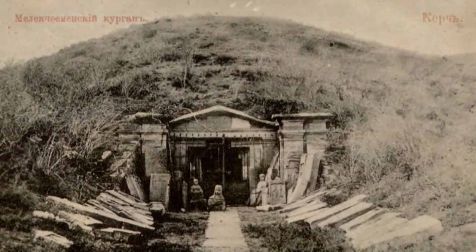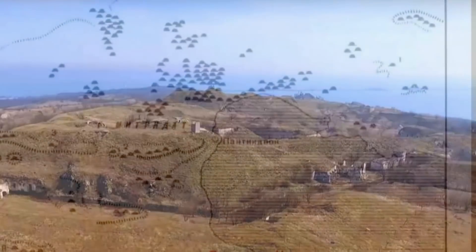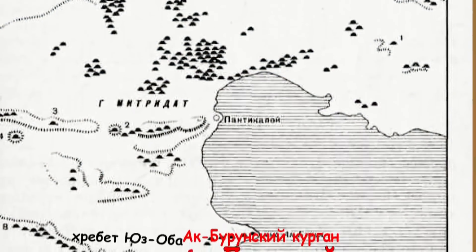Наверное, не все курганы были приёмопередающими устройствами. Возможно, только самые крупные и стоящие определённым образом. И, возможно, сюда относились курганы, стоящие на мысе Акбурун, которые были обследованы археологами во время строительства Керченской крепости.